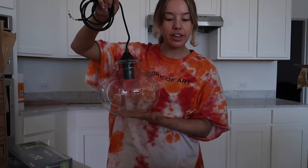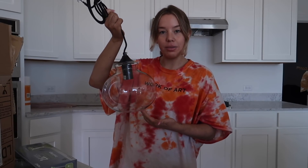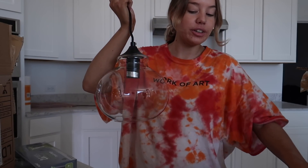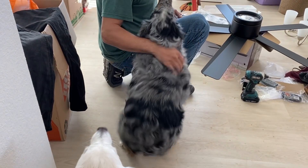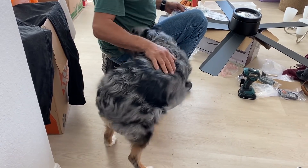Getting the pendant lights installed — they didn't come with light bulbs, so we might go get those today, maybe not. The stepdad is very excited about installing things.